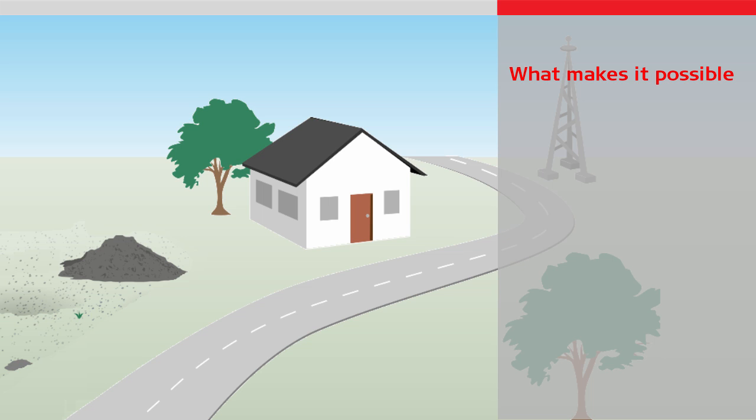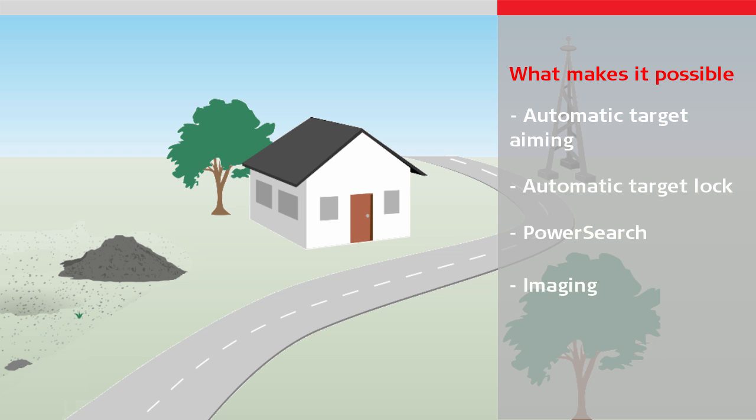Now let's have a look at what features make all of this possible. We will look at automatic target aiming, automatic target lock, power search, and imaging.